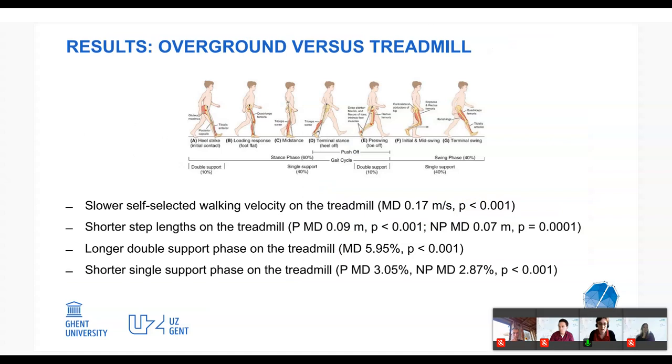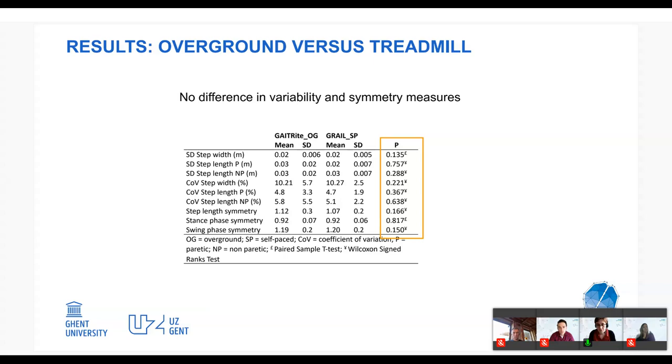Comparing overground walking to self-paced treadmill walking, we found that stroke persons tend to walk slower on the treadmill — something also described for fixed-speed treadmills. Accordingly, patients showed shorter step length, longer double support phase, and shorter single support phase. We think this relates to stroke patients having more difficulty controlling postural balance on a moving surface. Earlier research suggested stroke patients could increase walking symmetry on a treadmill, but we found no differences in variability or symmetry measures when comparing overground to self-paced treadmill conditions.